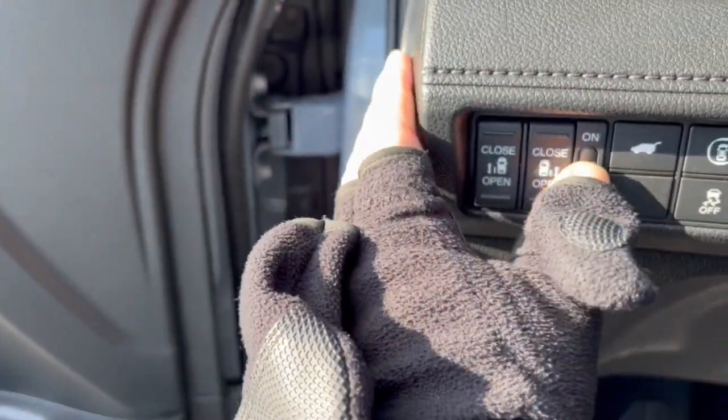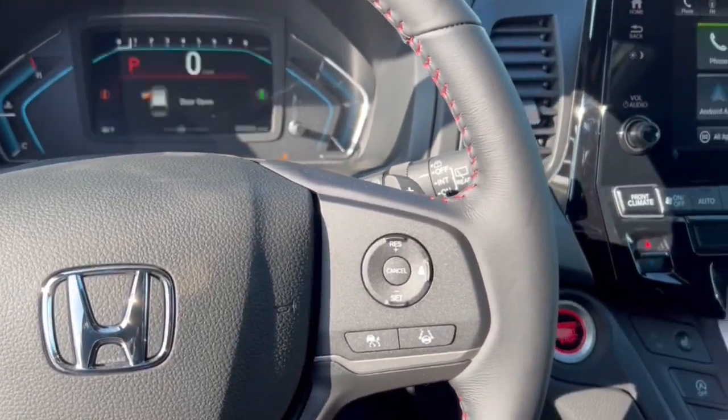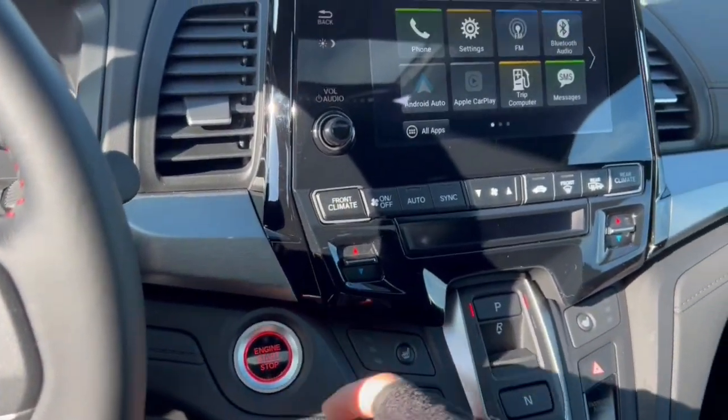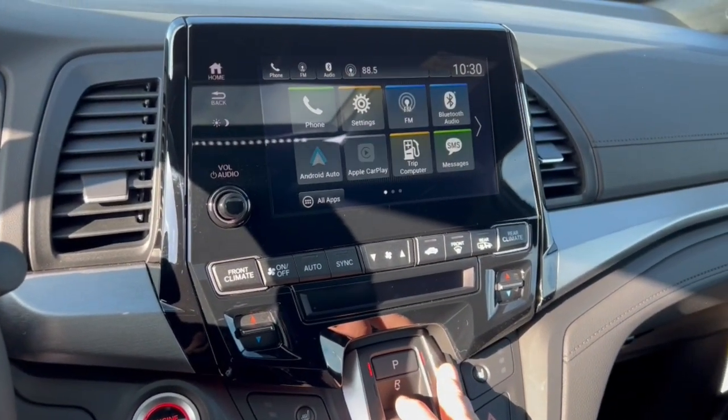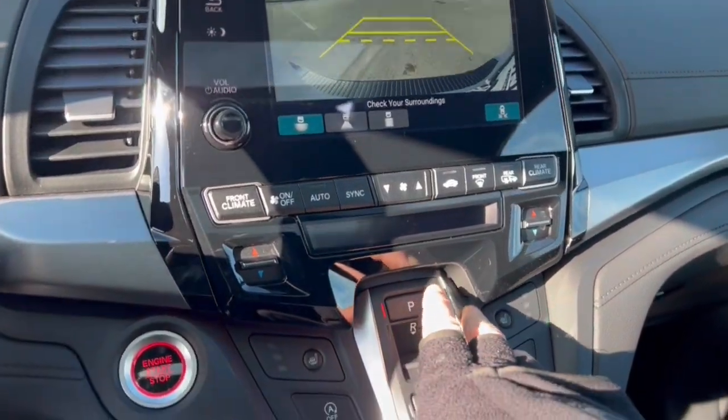You've got the automatic side doors — I'm going to flip those on so they're easier when we get there. There are forward collision warnings as well as lane departure warning, push start engine, Apple CarPlay and Android Auto, Bluetooth capabilities, and a rear backup camera.